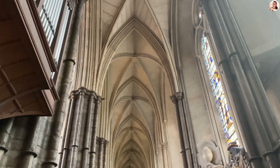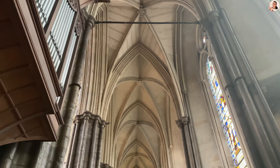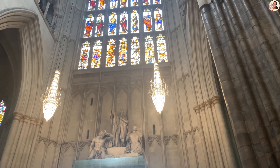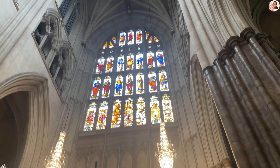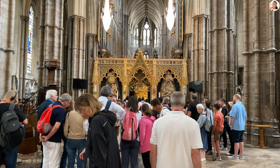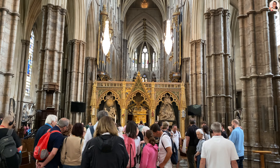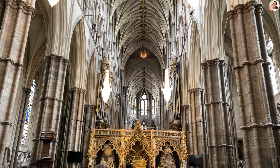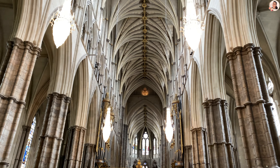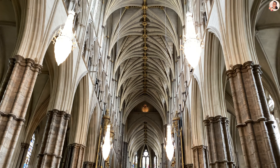Along the way, you will pass many memorials and tombs, most notably in Scientist Corner where Darwin, Newton and Stephen Hawking are honoured. My gaze is drawn up the vast stone columns. The columns branch out at the top where rib vaulting supports the high ceiling.